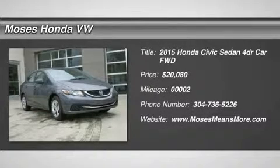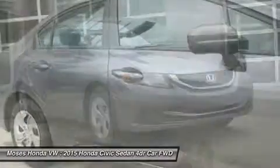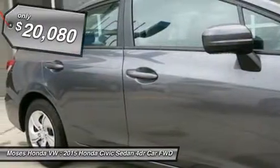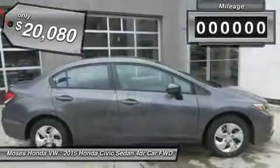You'll love this 2015 Honda Civic sedan. This is a car you'll want to take home. With 2 miles, it features variable transmission and an exterior color of gray. Call us and be the first to open the car door today.